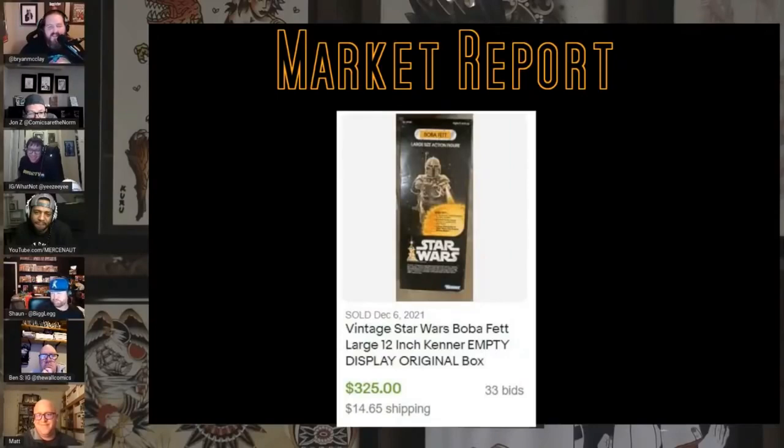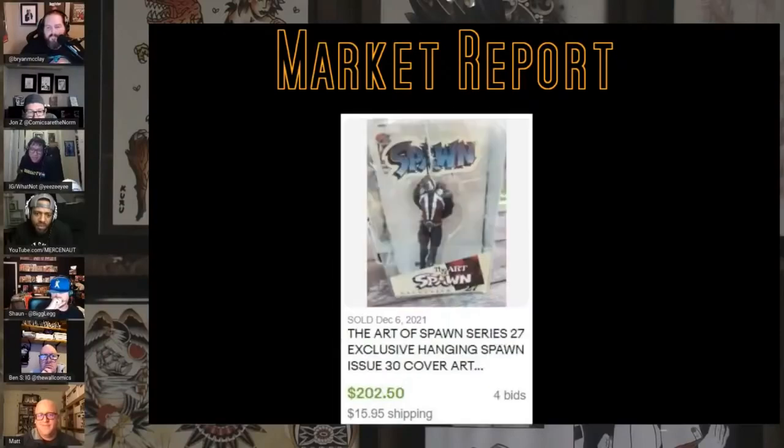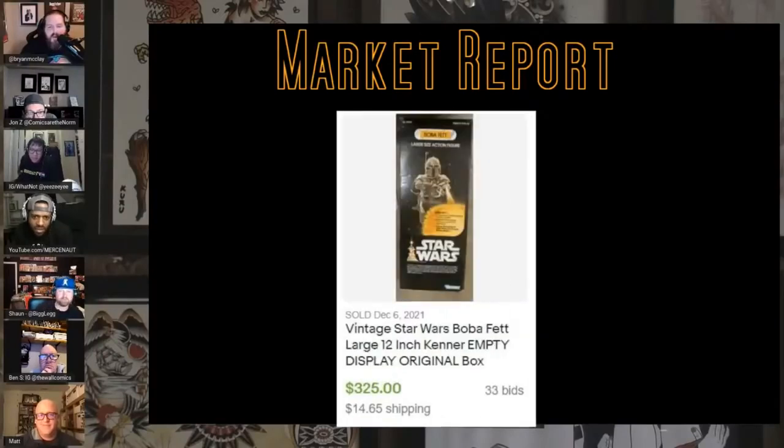This is just the empty box from a vintage Boba Fett display 12-inch figure — $325 on 33 bids. Just the box. What year is that? I'm not sure, but people list them as '79. Let us know in chat what year that Boba Fett came out.